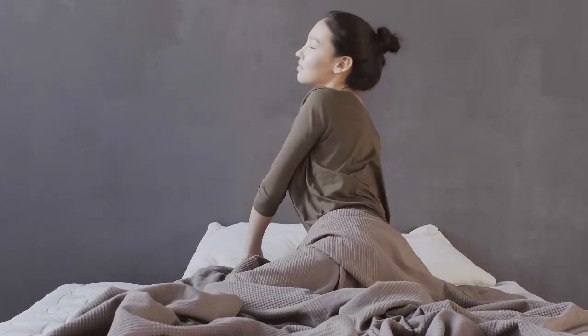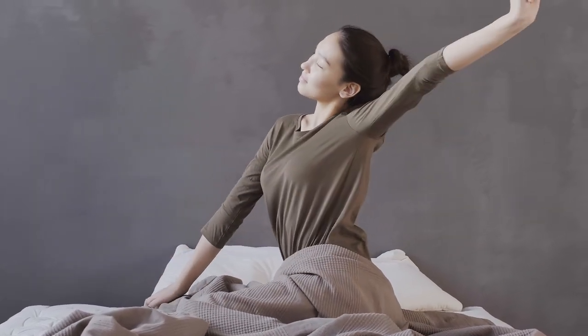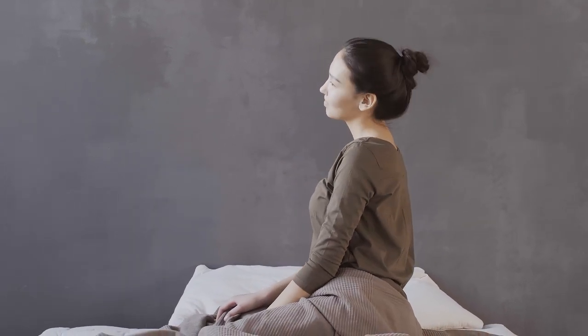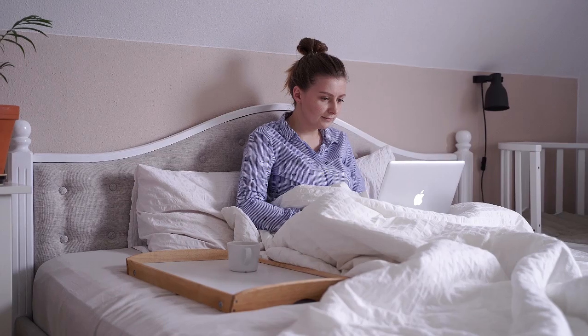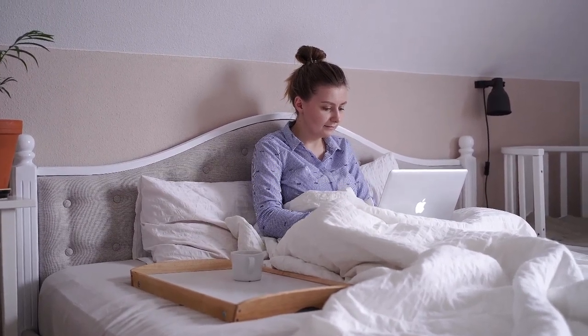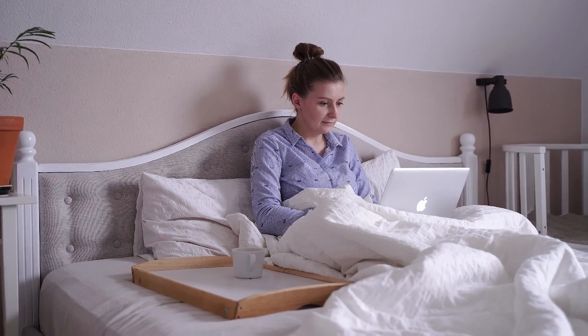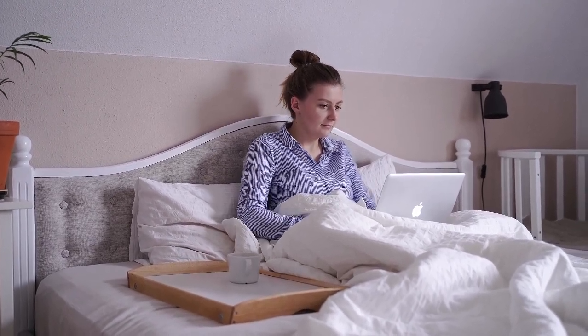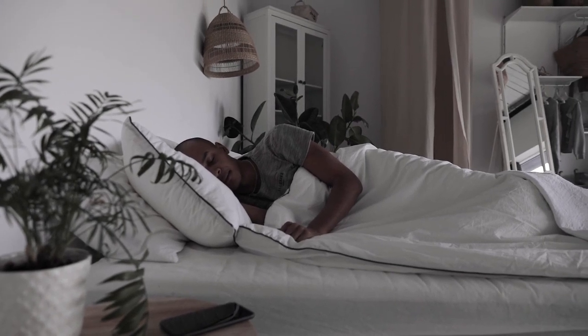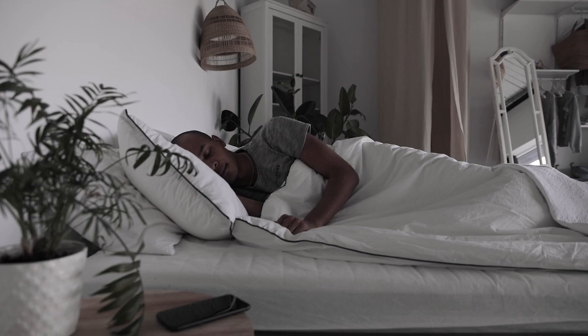Finding the perfect bed sheets can be overwhelming with the endless options available, especially on Amazon. But if you're in the market for crisp, breathable, and long-lasting sheets, Percale is the way to go. In this guide, we'll explore the best quality Percale sheets on Amazon and answer some frequently asked questions to help you make an informed decision. Let's start with the top 5 best quality Percale sheets on Amazon. Number 1.